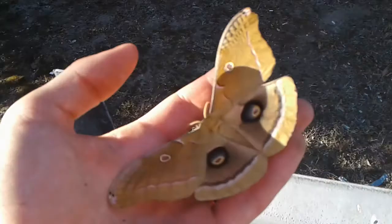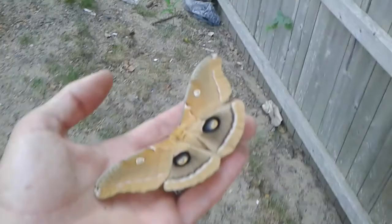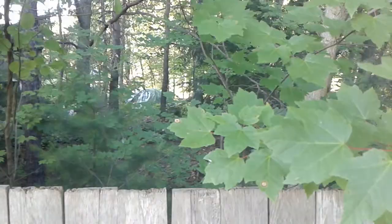This moth is starting to get big. I don't think it can fly anymore — usually moths can't fly when they're carrying eggs — so I'm gonna put it in the tree because I think it's gonna lay eggs soon. There's some woods here, it's a fence by someone's yard, kind of woodsy. This will be fine for the moth.